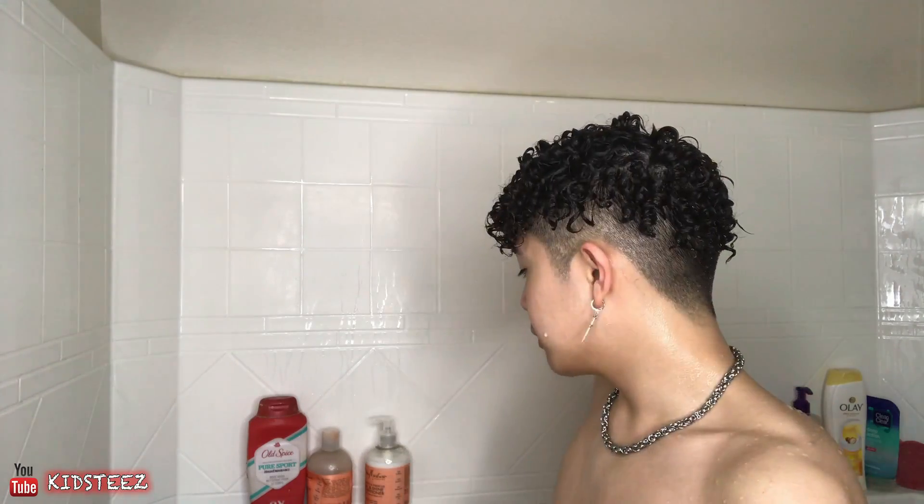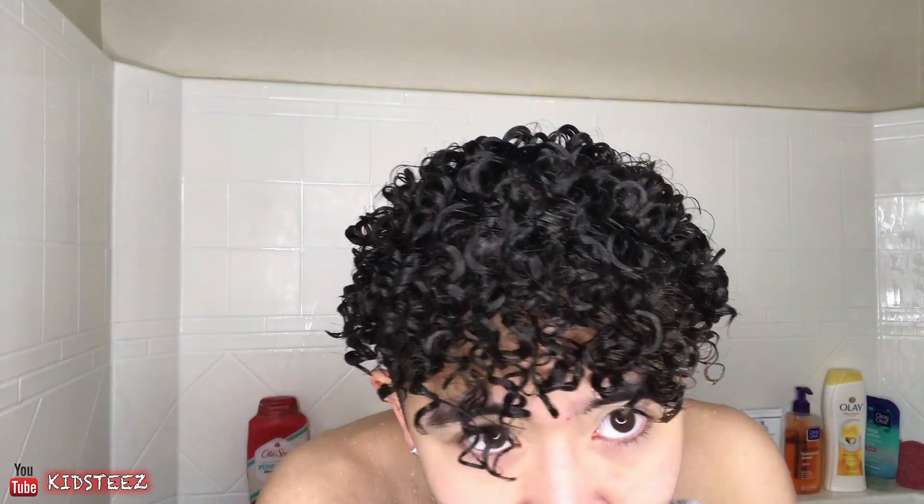Alright, so now I'm done showering — this is the final look after my shower. So basically, I accidentally put in the conditioner in the beginning, but it's okay since I haven't put conditioner in a while. So I put in the conditioner and just washed it out, then I shampooed, then put the conditioner in for two to three minutes and let it sit. This is how it looks like after.